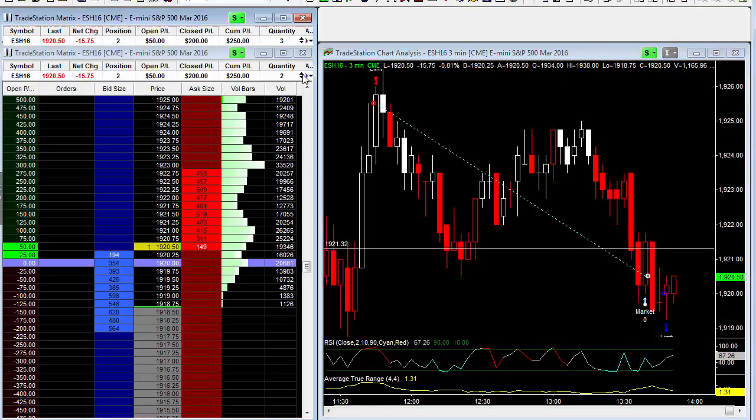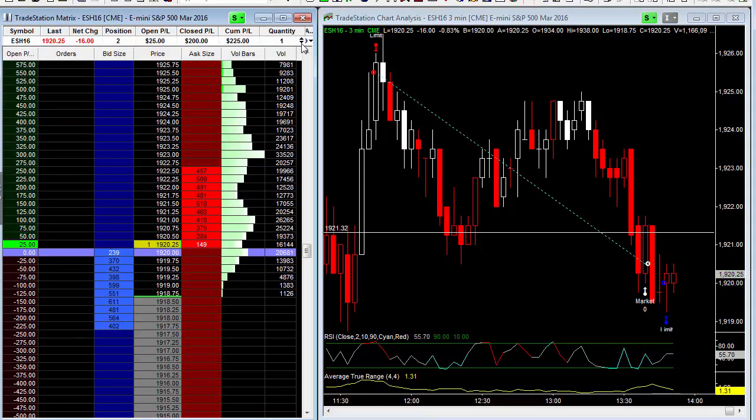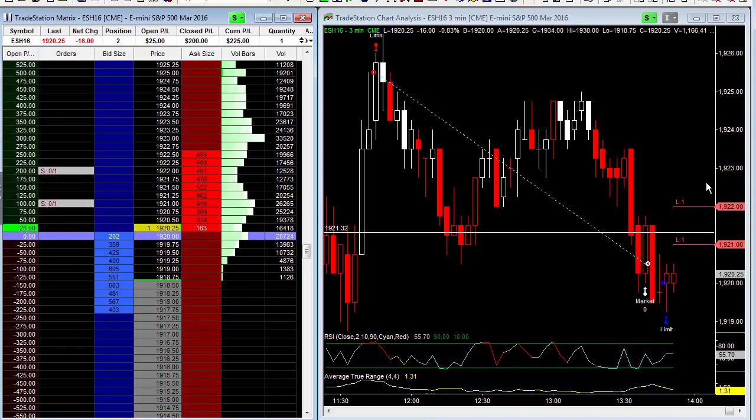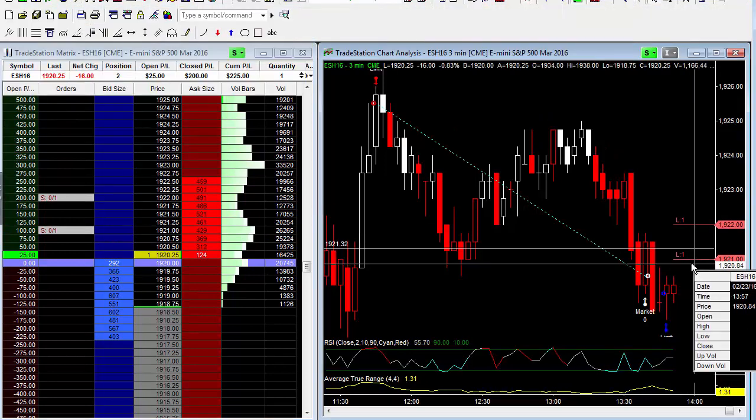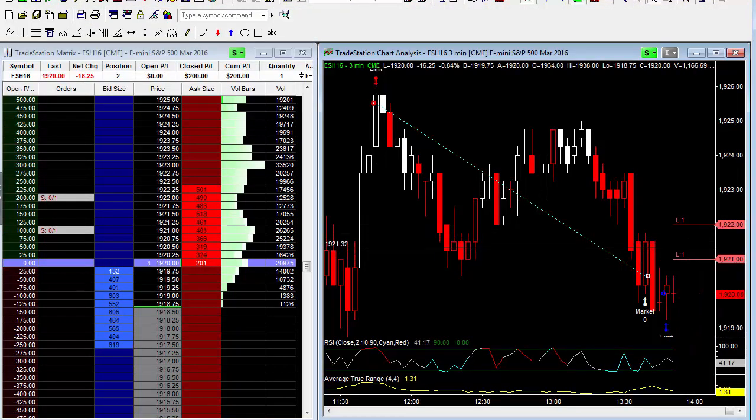All I know is I'm going to be taking profits at a predetermined level. I'm going to take half off here. I've got a profit target at 1921 and at 1922. As you can see, the trade we took earlier in the day — we were short in here, made some money on that one, got out right in here — and we are long here.